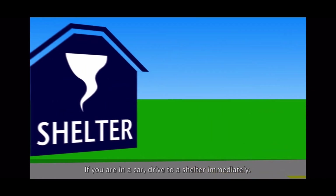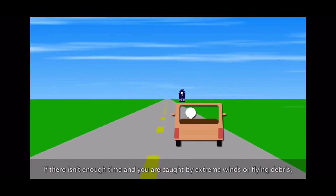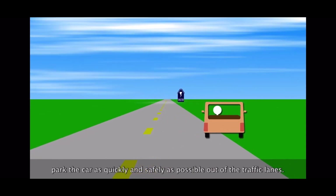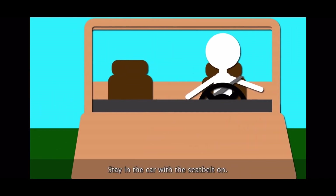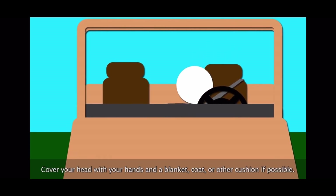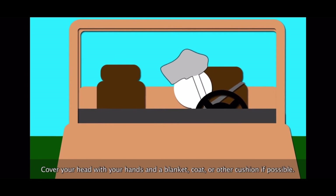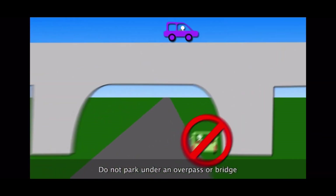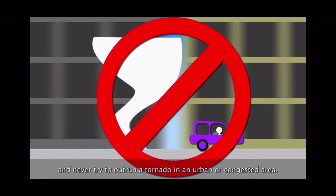STEM Buddies, if you're driving a car, go to shelter immediately. But if there's not enough time, park the car safely. Stay in the car with your seatbelt on, remain below the windows, and cover your head with something cushiony. Do not park under a bridge, and never ever try to outrun a tornado — it's way too fast.